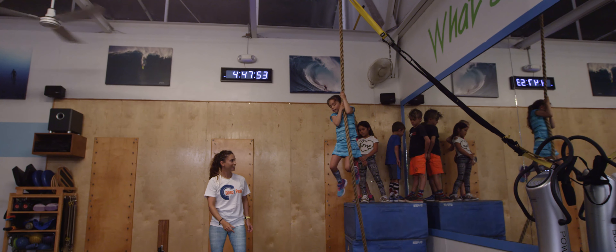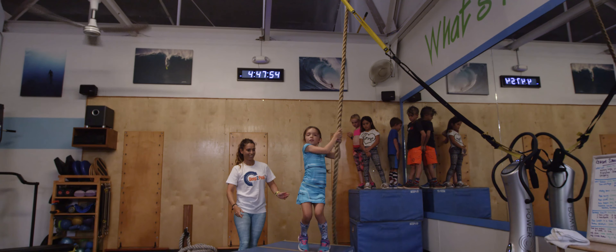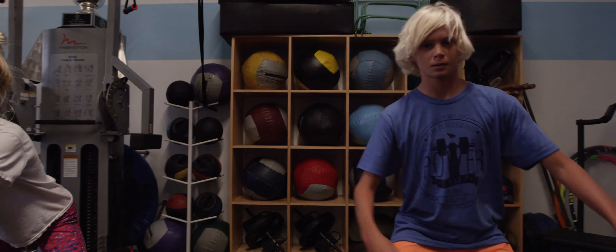Grom Camp is a fun focused functional training class for kids on Maui. We divide our Grom Camp kids into mini Groms and big Groms.